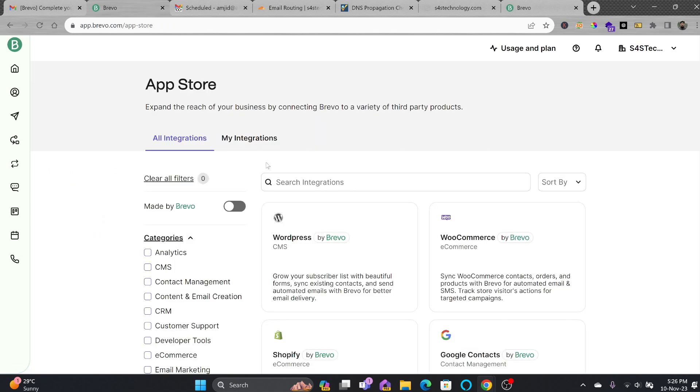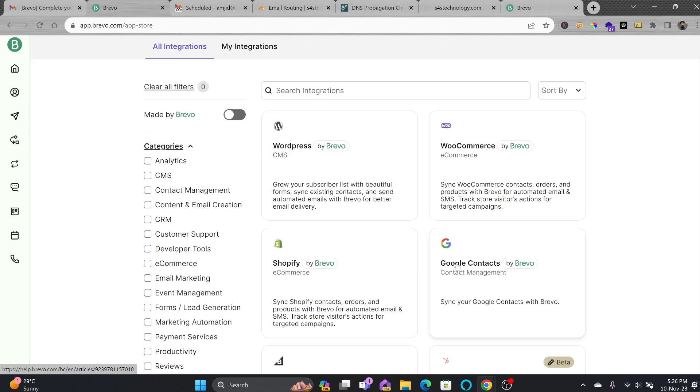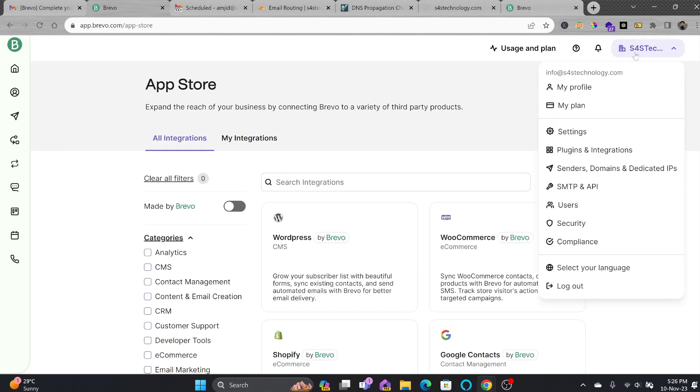Under Plugins and Integrations, in case you want to integrate with any external plugin, you can integrate with WordPress and WooCommerce — I have already shown how to do that and the link is in the description, where I explained how to set up a WordPress website and a complete e-commerce store. You can also do Google contact management through Brevo.